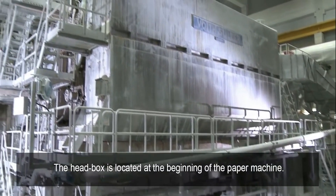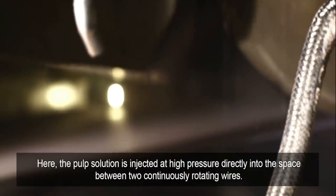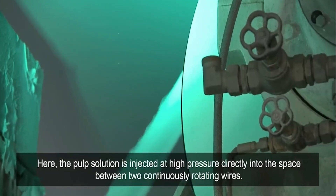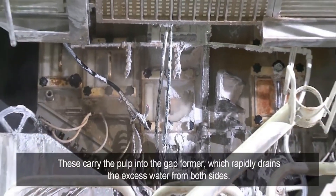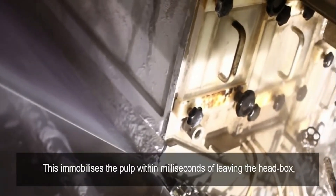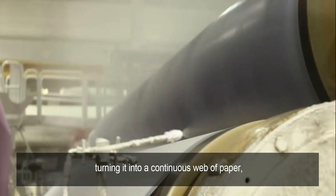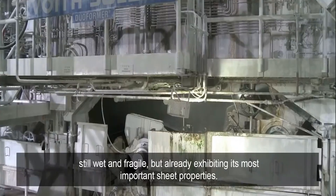The head box is located at the beginning of the paper machine. Here the pulp solution is injected at high pressure directly into the space between two continuously rotating wires. These carry the pulp into the gap former, which rapidly drains the excess water from both sides. This immobilizes the pulp within milliseconds of leaving the head box, turning it into a continuous web of paper — still wet and fragile, but already exhibiting its most important sheet properties.